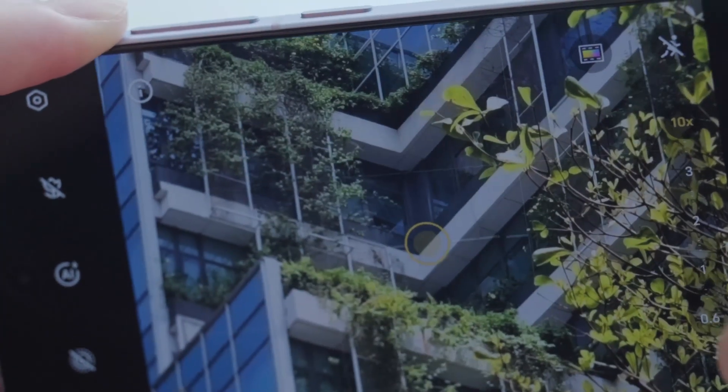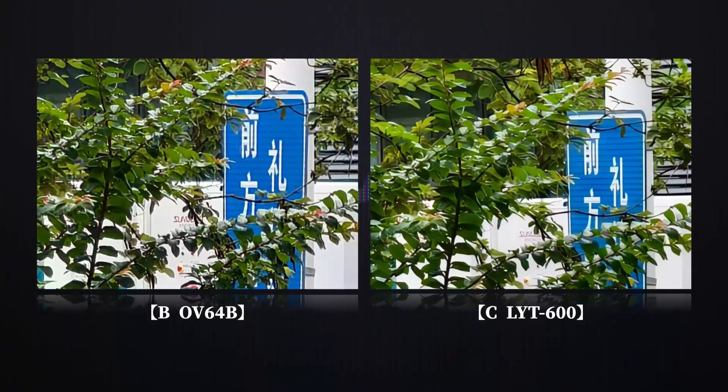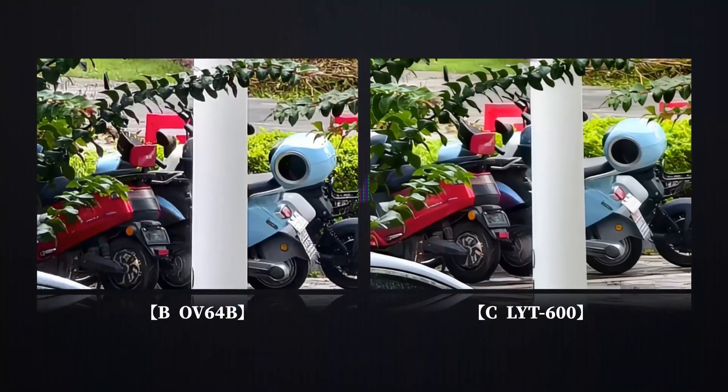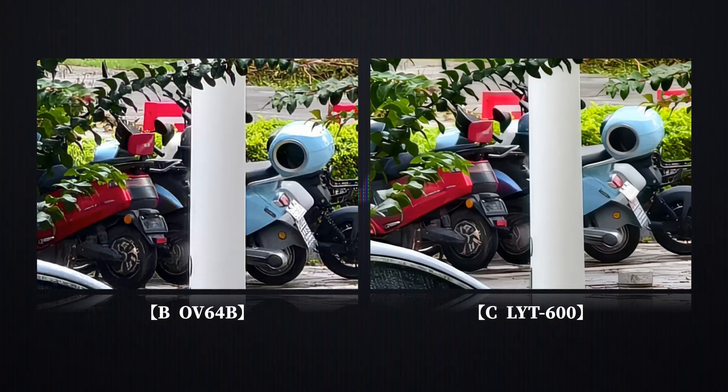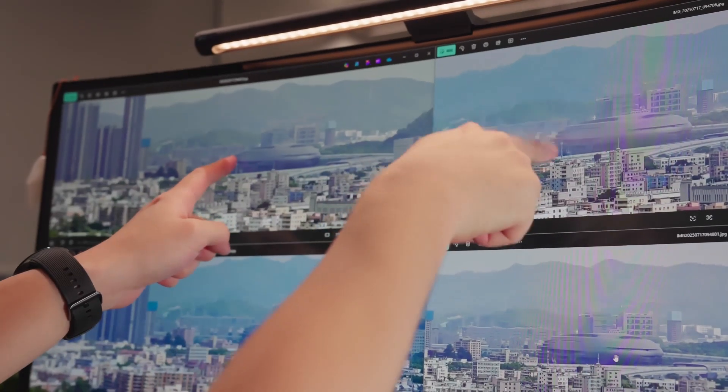If you don't zoom in, you can't really see any difference in image quality. There are also traces of algorithmic processing in both, but if you really want to nitpick, you can see that the OV64B — device B — does have a bit more texture and detail. This does to some extent illustrate the issue with digital zoom on the LYT600. But honestly, zooming in this close and enlarging the image this much feels a bit like nitpicking for the sake of it — after all, it's just smartphone photography.